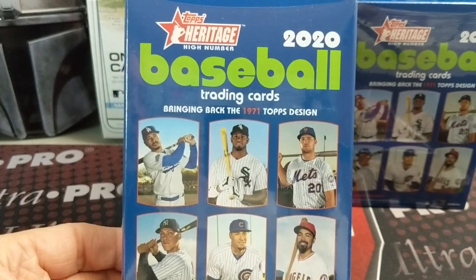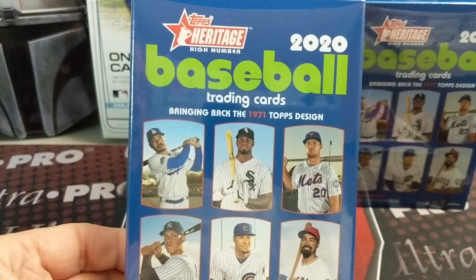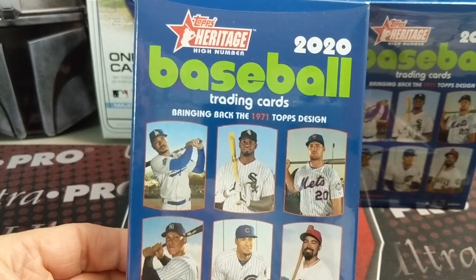Would you pay $25 for this? This is the going retail rate at Walmart, Meijer, and I believe Target. Let's see if it's worth it.